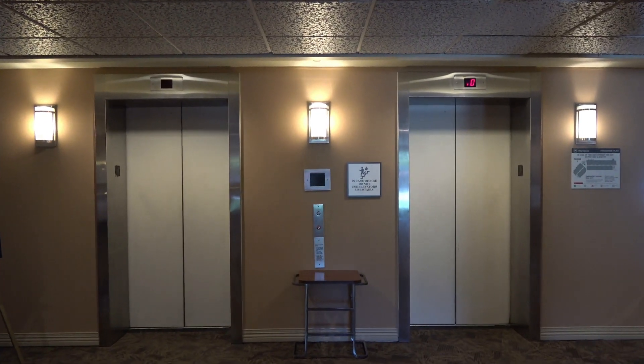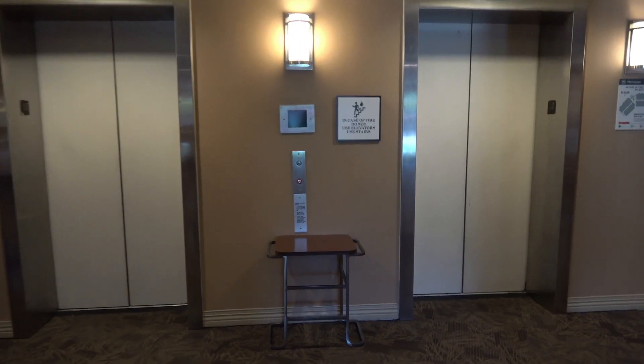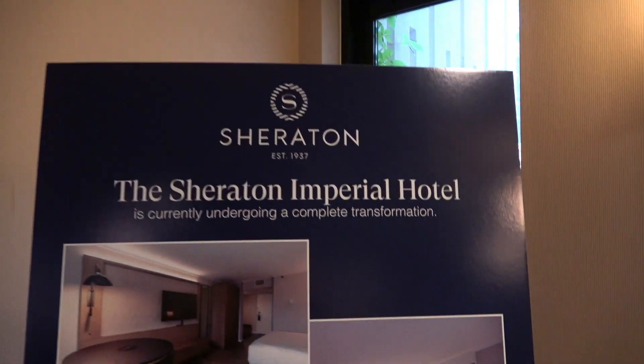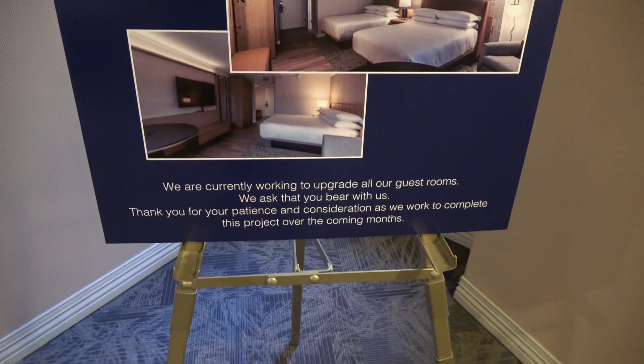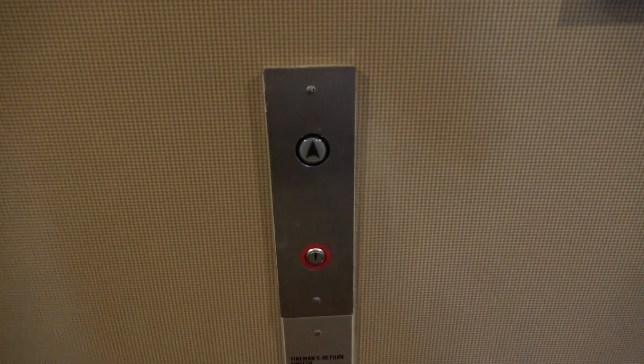Here we come to some more elevators at the Sheraton Imperial Hotel in Raleigh, North Carolina, by the Raleigh-Durham International Airport. This is technically in Durham. They're indeed renovating this hotel like I last remembered, but you can see the elevators are still original.